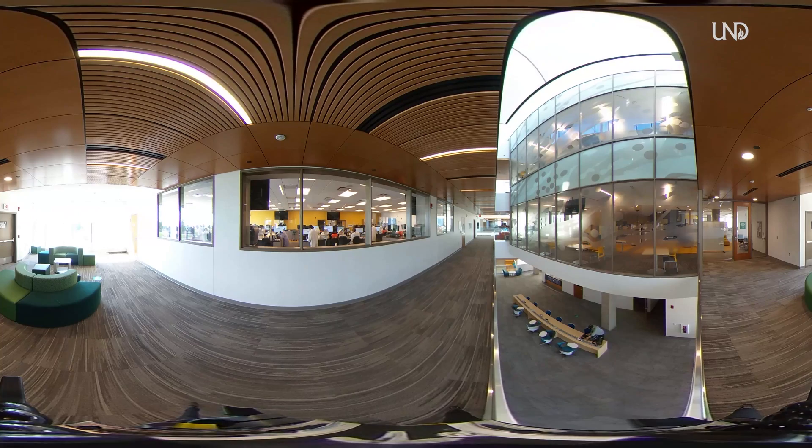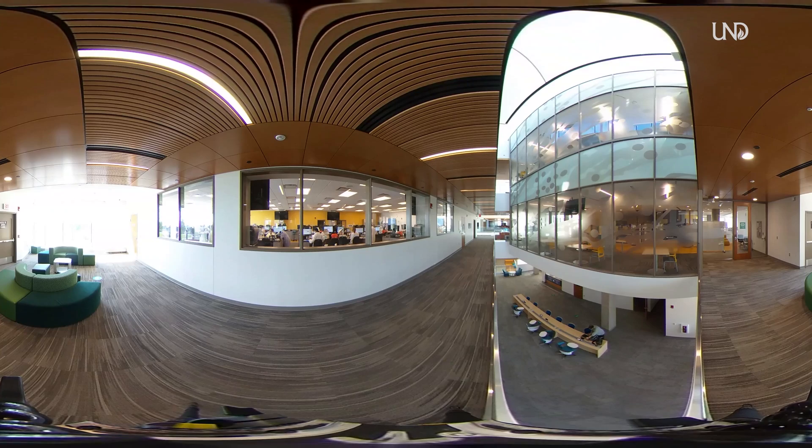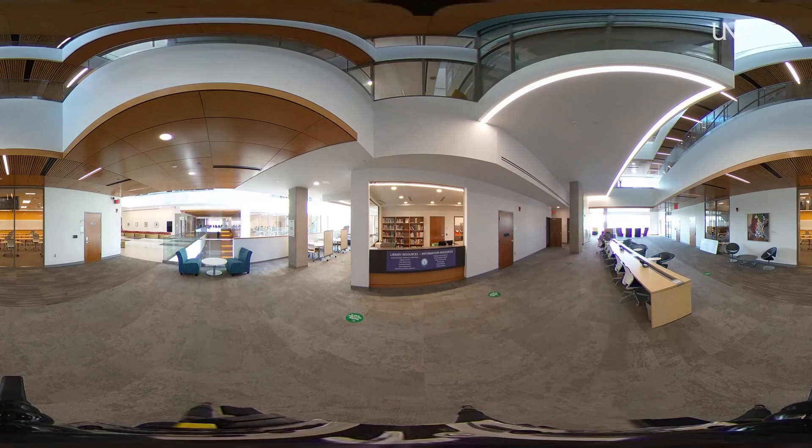Why teach this way? Because research has shown that students learn and retain much more information this way. Of course, traditional lectures can still be held in these rooms, so they are quite flexible. The third floor primarily supports our health sciences students — athletic training, medical laboratory science, occupational therapy, and physical therapy.